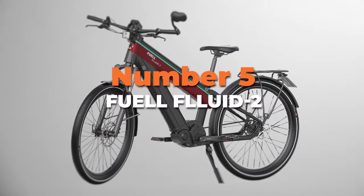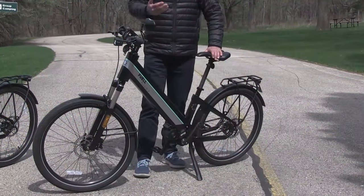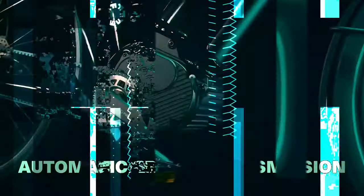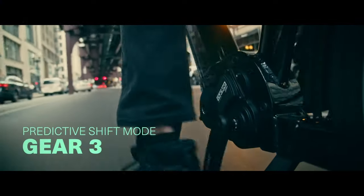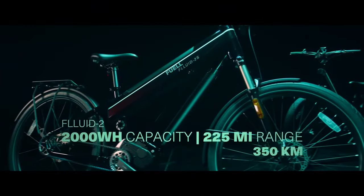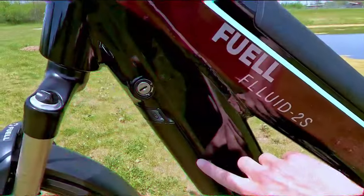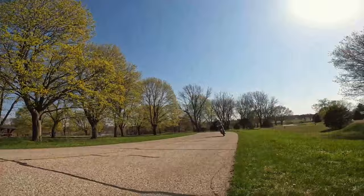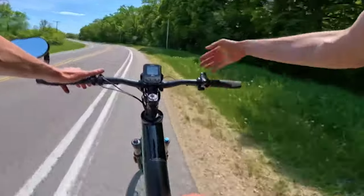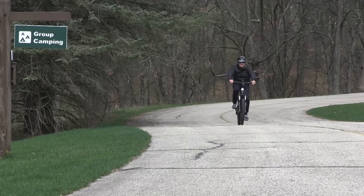Number 5 is the Fuel Fluid 2, the longest-range bike on our list. Equipped with the latest Valeo Cycli mid-drive motor and integrated automatic gearbox, the Fluid 2 ensures you always have the perfect gear for every terrain. It offers an extraordinary range of up to 225 miles on a single charge, with two removable batteries offering a total capacity of 2,000 watt-hours to tackle even the most challenging rides. With assist speeds of up to 20 miles per hour, it delivers a smooth and powerful ride.